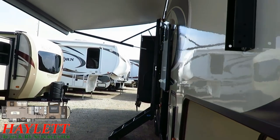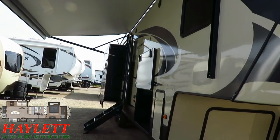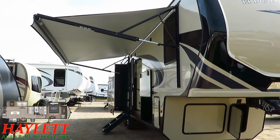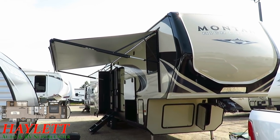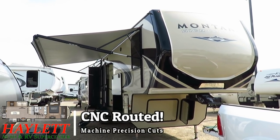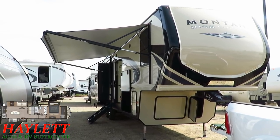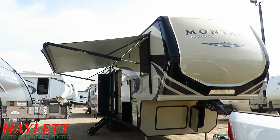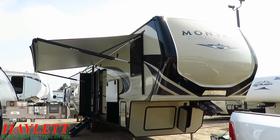This has such a clean, glossy sidewall — you can see that mirror-like reflectivity on it. Something I rarely talk about on these Montanas is that they actually have CNC-routed walls and windows: anywhere there's a cut for a door, window, or vent on the sidewall, it's cut with machine precision to eliminate human error. That's not common in the industry — even at Keystone, only Montanas and the Fusion and Impact toy haulers benefit from that CNC routing. It's an extra level of construction precision they can manage because this is such a high-volume, super-popular brand.